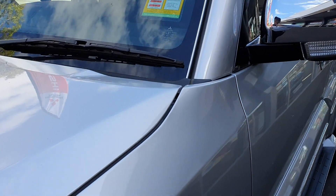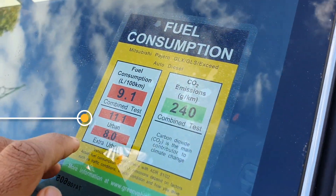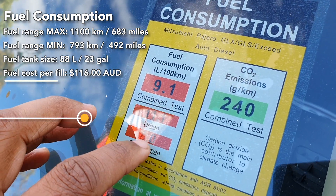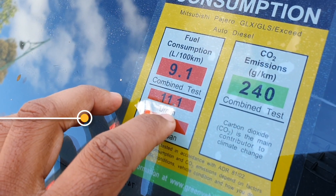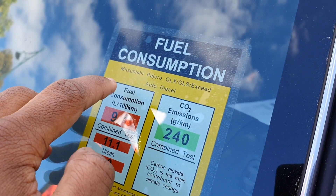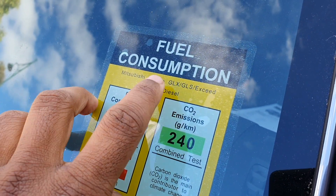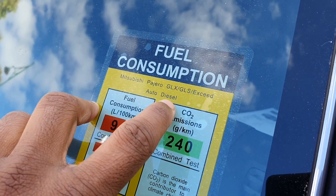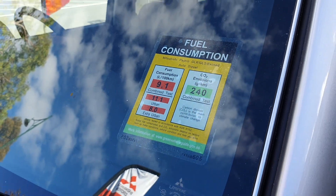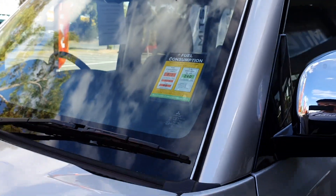The fuel consumption of this SUV — this four-wheel drive — is 9.1L per 100km combined, urban 11.1L, extra urban 8.0L. What I'm showing you is the X Seed model, the diesel. In the motion graphics I'll show you the full range information.